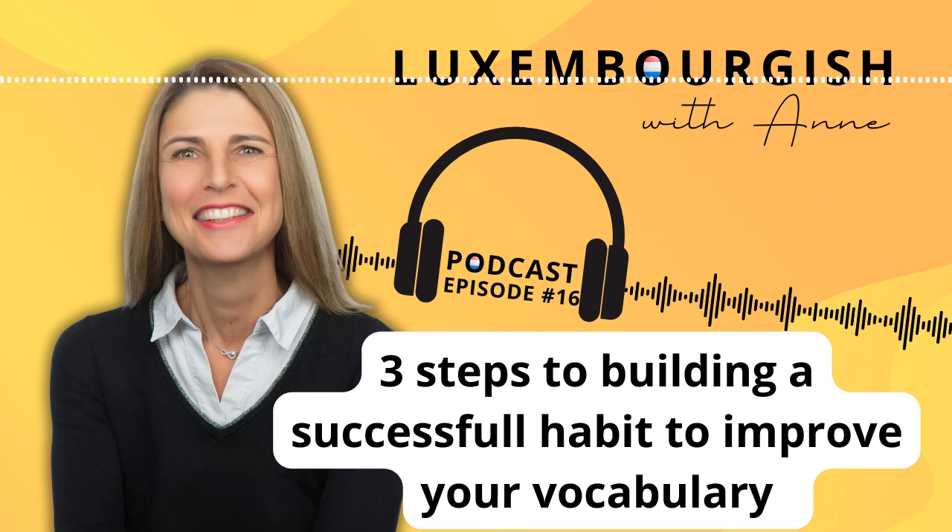That sounds more complicated than it really is. Let's talk first about the habit that you want to create to help you meet a goal. For example, maybe your goal is to read a book in Luxembourgish — the habit you would create is to read something every day. Or perhaps your goal is to increase your Luxembourgish vocabulary, so the habit becomes taking time every day to practice specific vocabulary.